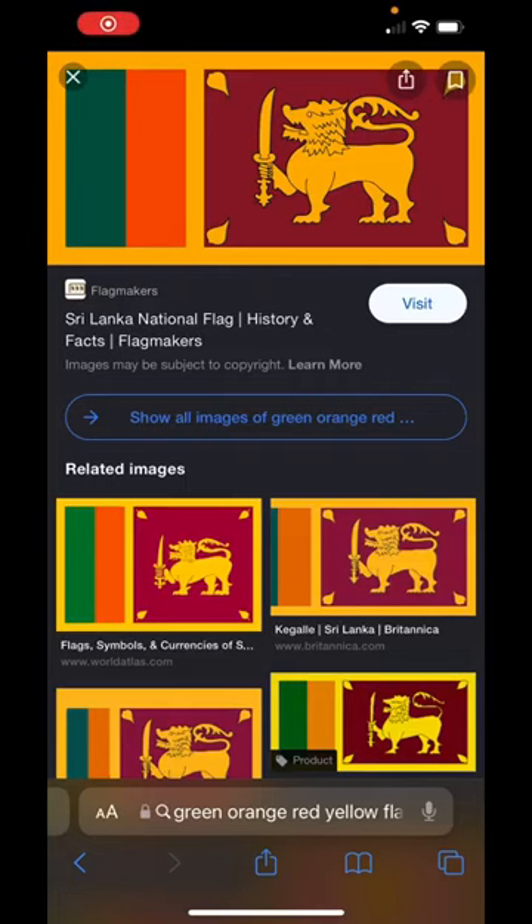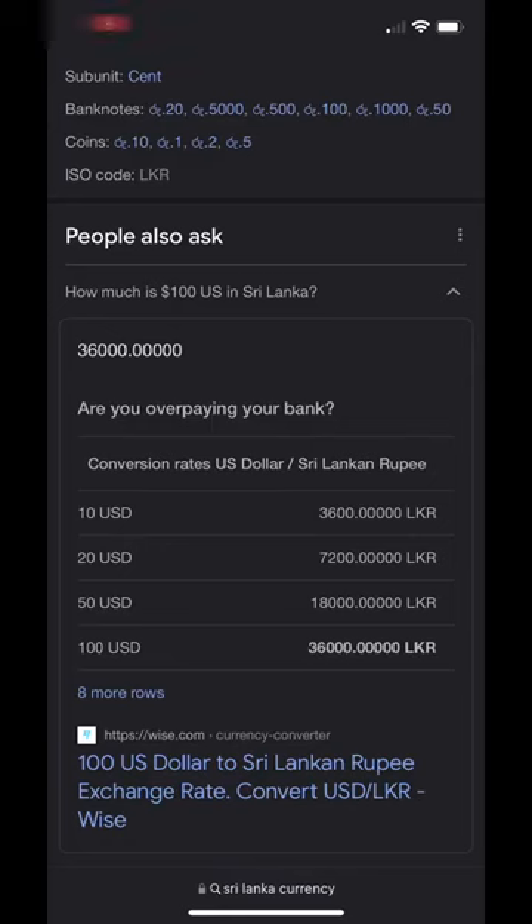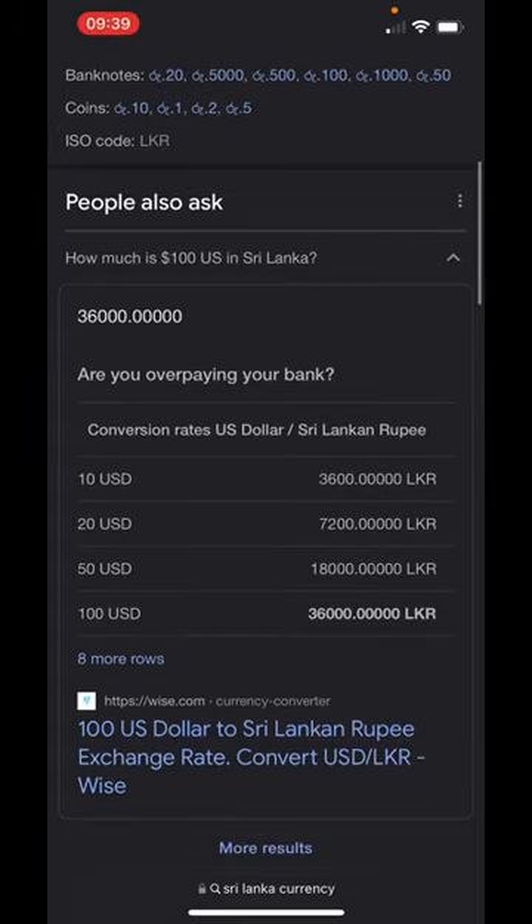Go to Google, search for the region flag, and as you can see it says Sri Lanka national flag. Now I'm going to find the currency. You see right here it says LKR.